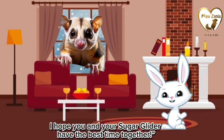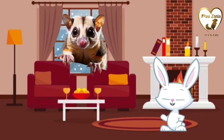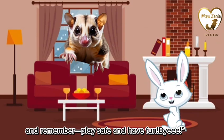I hope you and your sugar glider have the best time together. Thanks for watching — see you next time. And remember, play safe and have fun! Bye.